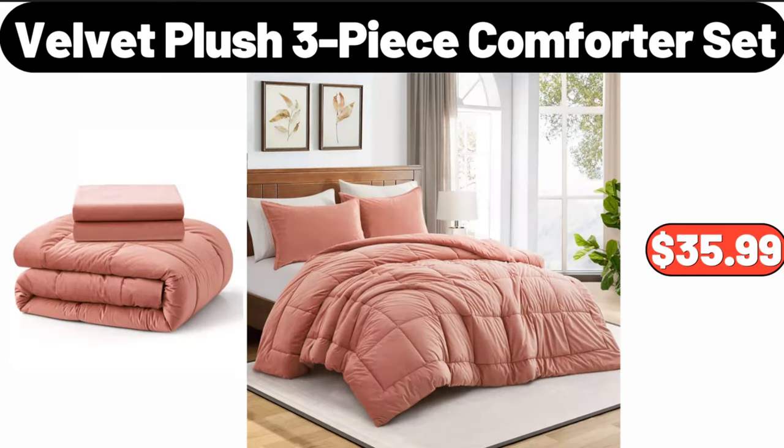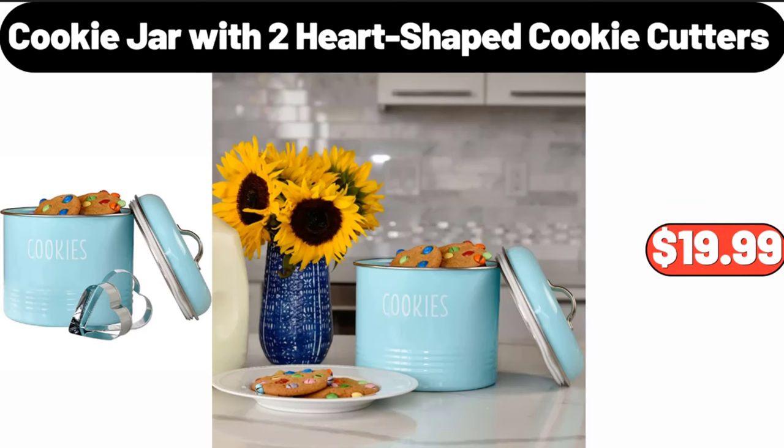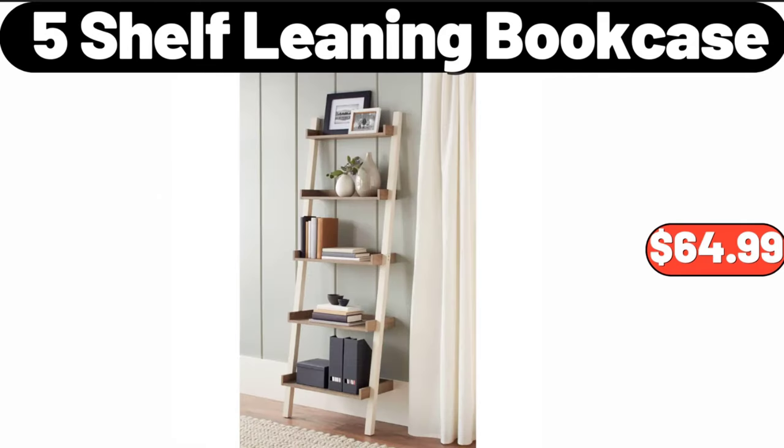Velvet plush three-piece comforter set, $35.99. Cookie jar with two heart-shaped cookie cutters, $19.99. Five shelf leaning bookcase, $64.99.